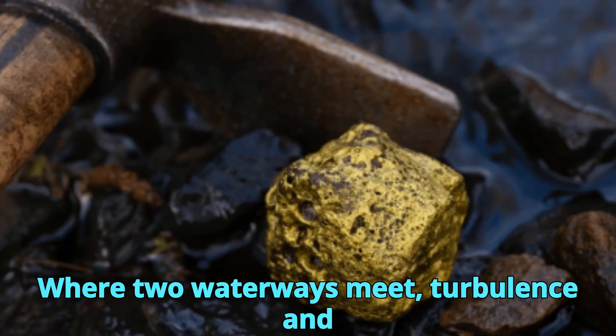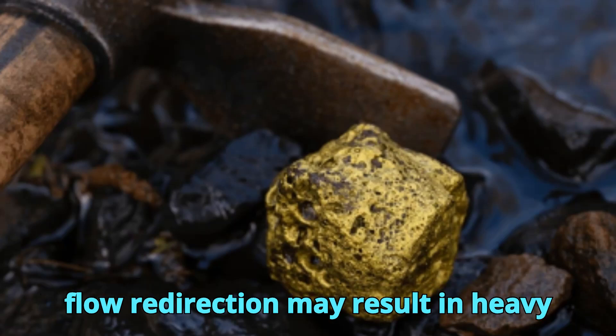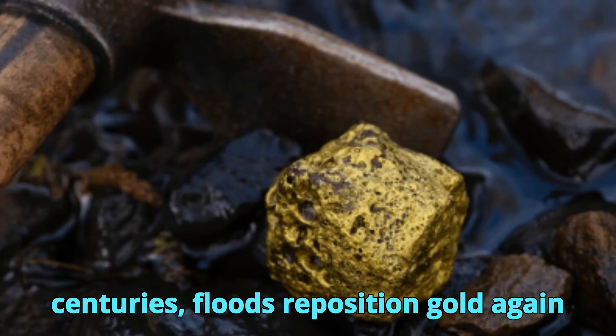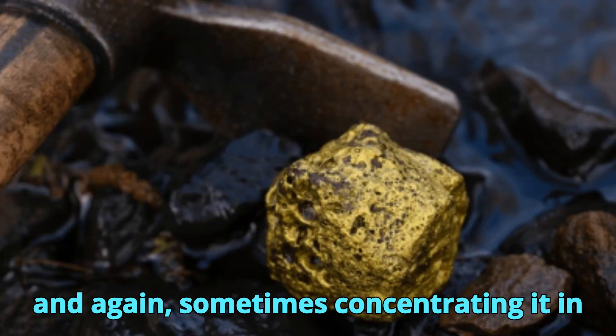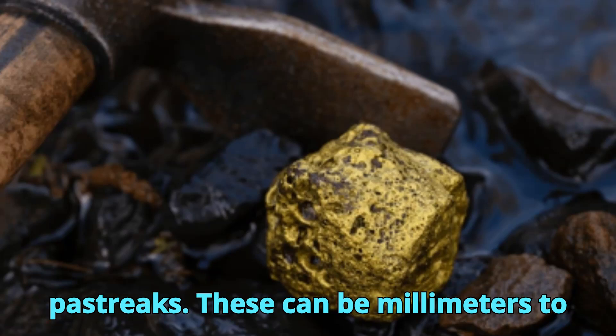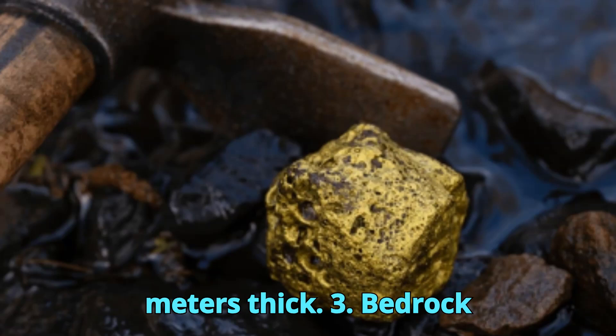At creek junctions, where two waterways meet, turbulence and flow redirection may result in heavy material deposition. Over centuries, floods reposition gold again and again, sometimes concentrating it in narrow bands of rich gravel known as pay streaks. These can be millimeters to meters thick.